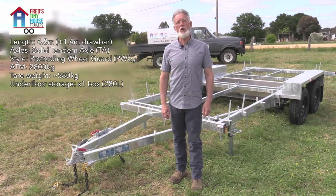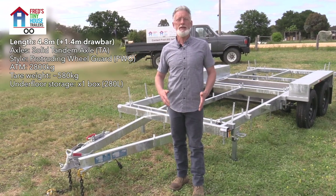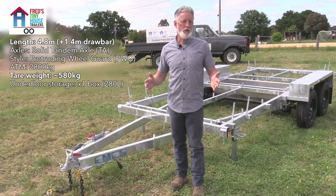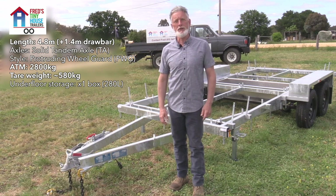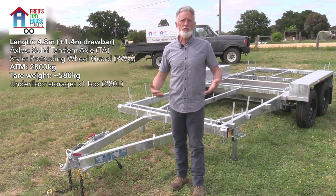This is an example of our smallest and lightest weight tiny house trailer. It's only 4.8 meters long, comes in at 580 kilograms, and yet is rated to 2800 kilograms. It's probably suitable for a home office, coffee cart, or retail space.